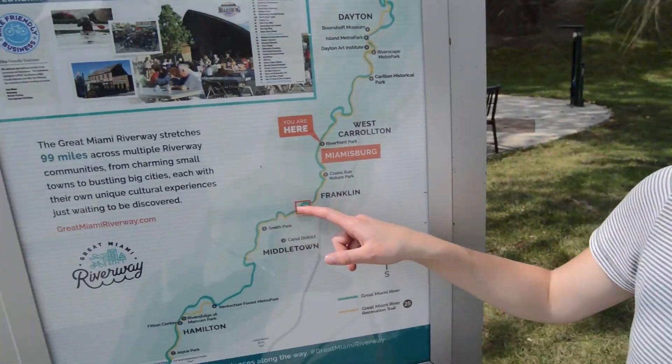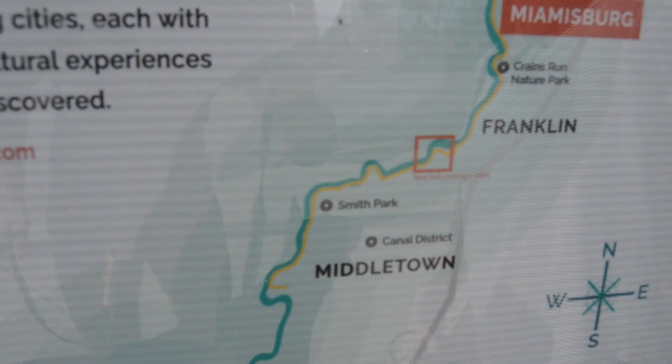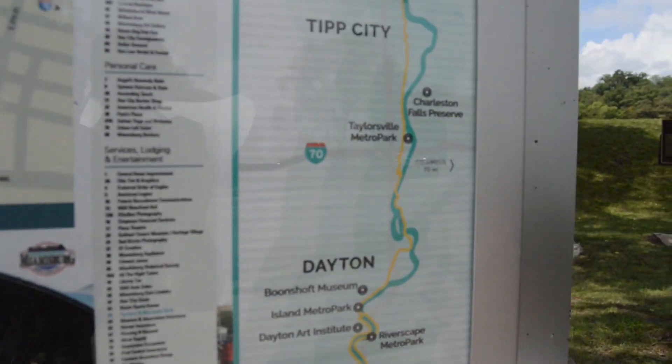We are here in Miamisburg, Ohio, in the historic Riverfront Park. There's a trail right here — you can go up and either bike or walk. It's 99 miles long. Let's go explore this area.